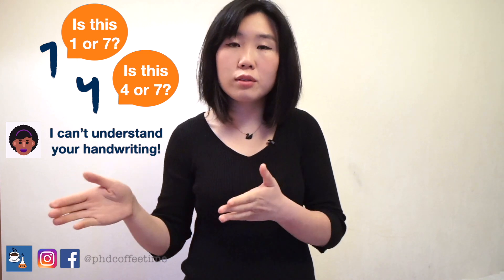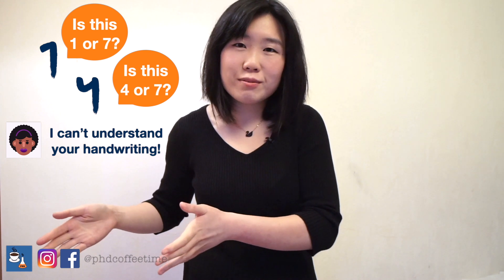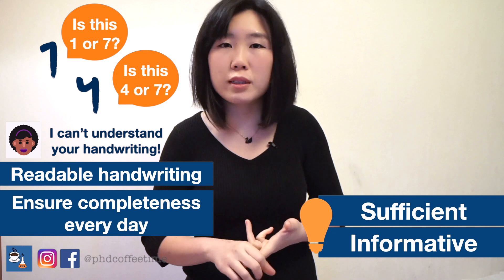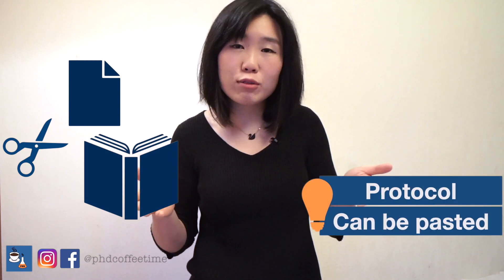A lab book should be a document readable not only by you, but by anyone who wants to repeat your studies. A good practice is: after a day of experiments, note down everything — the procedures done, the important thoughts influencing that day's decisions, why you did that work, and any references used to make a reagent. Ask your lab mate to read it and see if they understand your handwriting and find it sufficient and informative. As a rule of thumb, anything you make as a reagent must be documented — you can print it from a source and paste it into your logbook to save writing time.